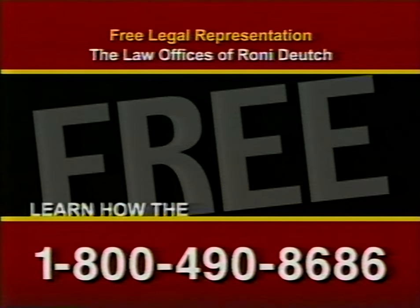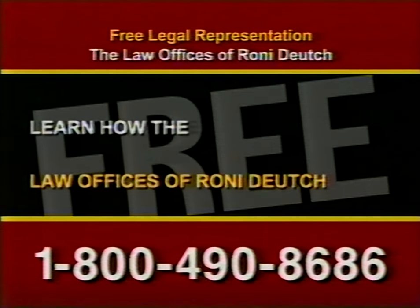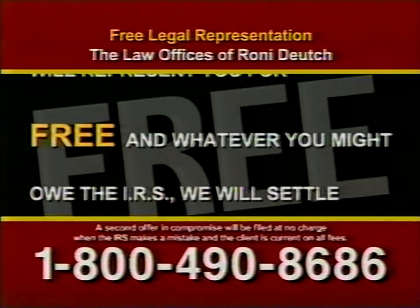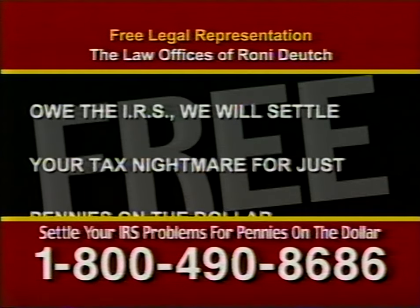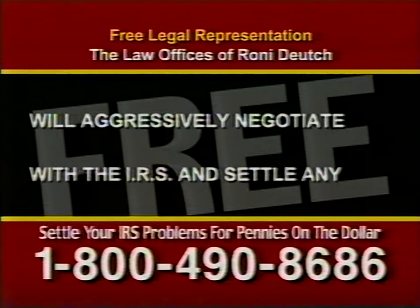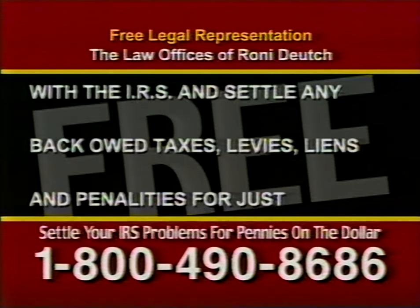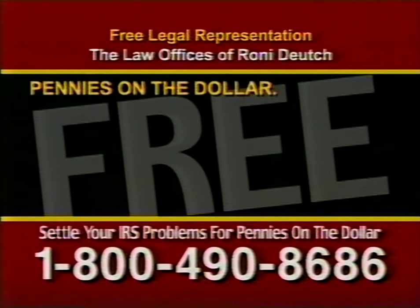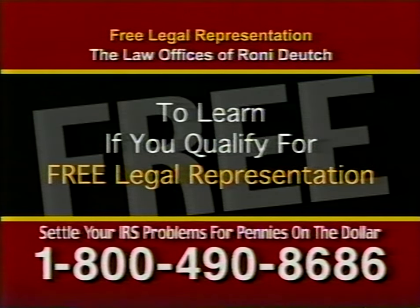Stop IRS abuse now. Learn how the law offices of Ronnie Deutsch will represent you for free. Whatever you might owe the IRS, we will settle your tax nightmare for just pennies on the dollar. The law offices of Ronnie Deutsch will aggressively negotiate with the IRS and settle any back taxes, levies, liens, and penalties for just pennies on the dollar. Call 1-800-490-8686 to learn if you qualify for free legal representation.